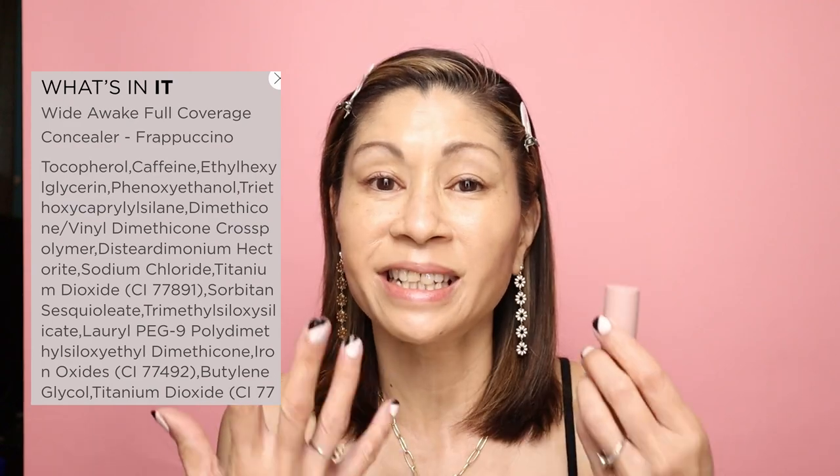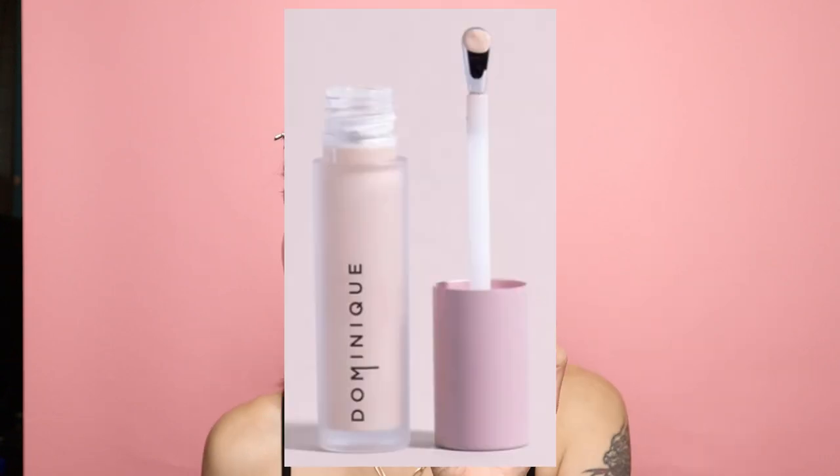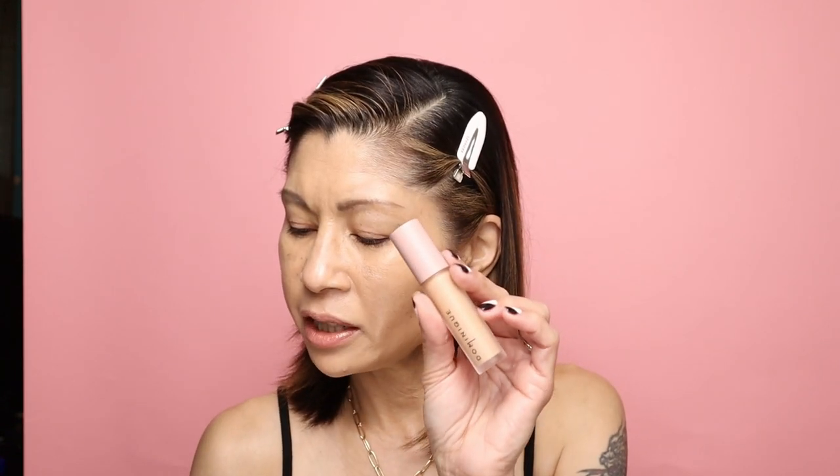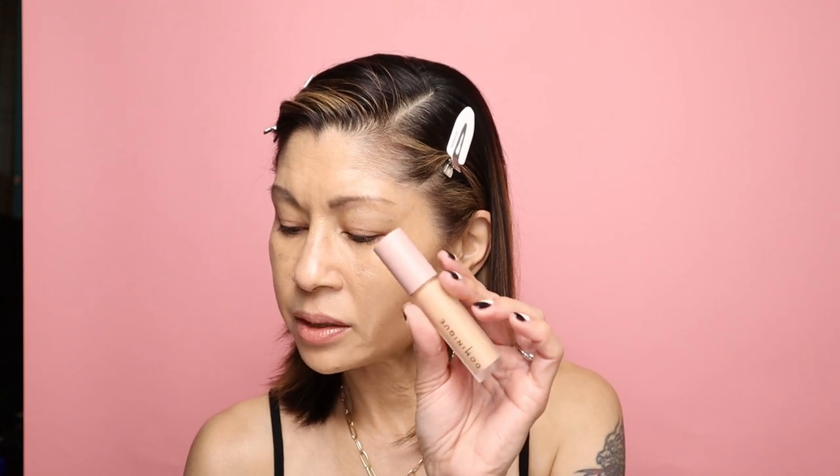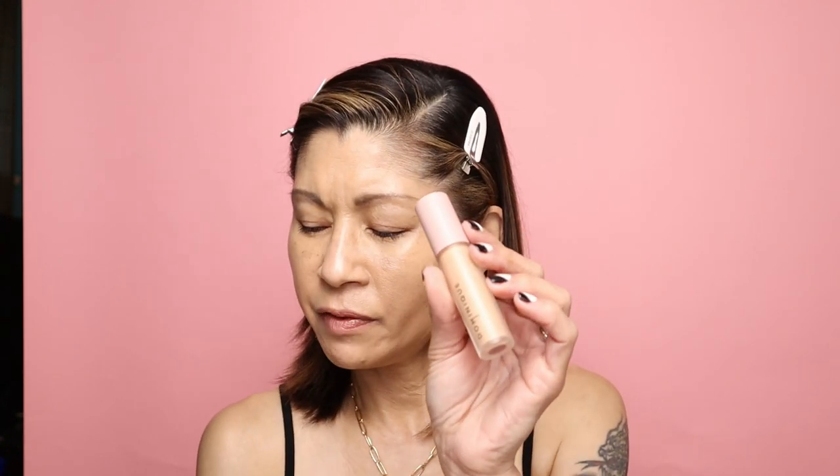The ingredients in this concealer blew me out of the water. The first ingredient is tocopherol — it's actually a class of organic chemical compounds with vitamin E activity, so basically you're getting vitamin E as the first ingredient. The second ingredient is caffeine. But what really sold me on this product is the actual doe foot: it's a de-puffing cooling wand designed to pick up the perfect amount of concealer to avoid cakiness. That's what sold me.